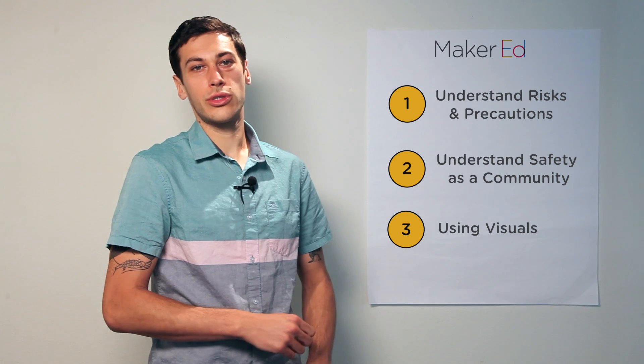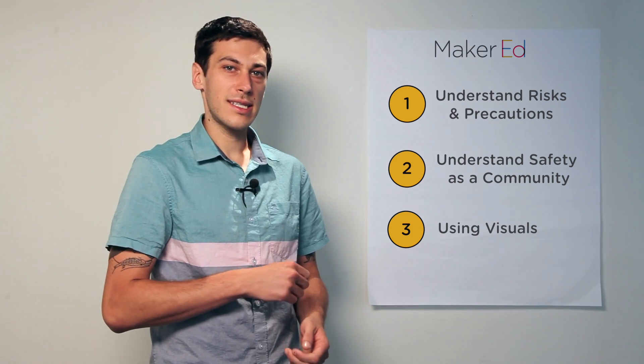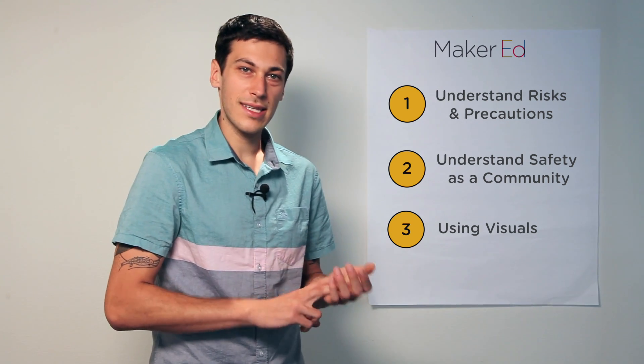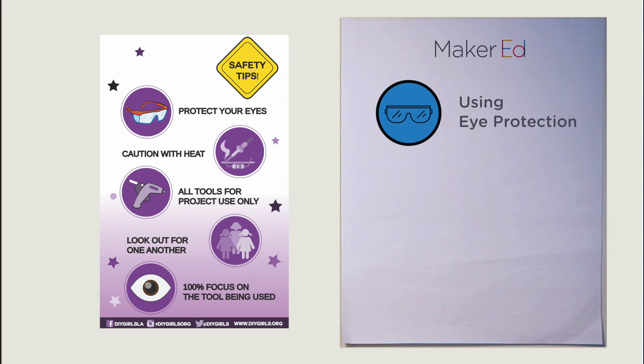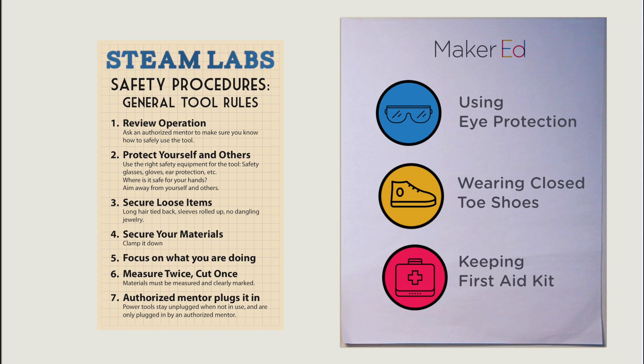Our third tip for promoting a culture of safety in your makerspace is using visuals. Well-designed signs allow you to present information in a clear, concise, and easily digestible way. Some examples of safety signs in makerspaces might include using eye protection, wearing closed-toed shoes, or keeping a first-aid kit nearby.